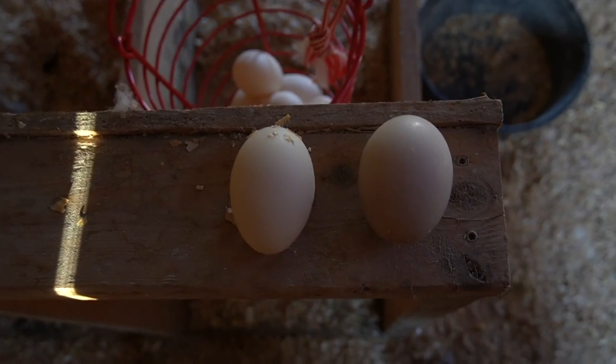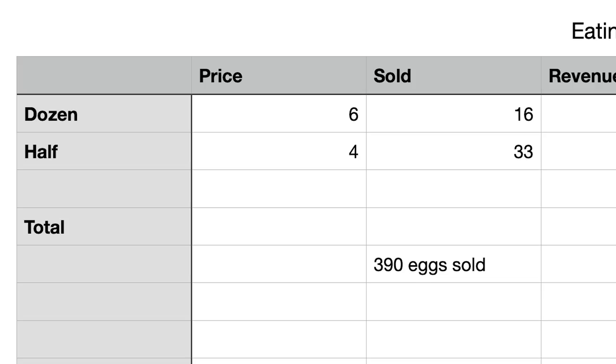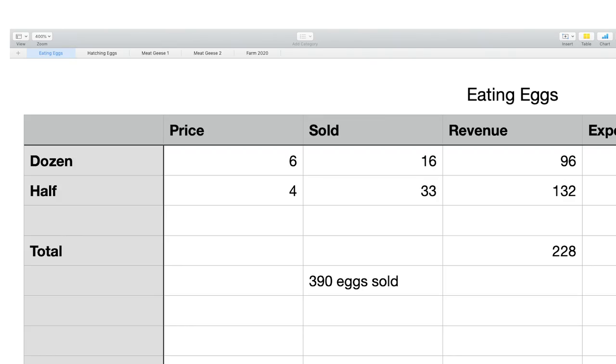We'll start with our eating eggs business — selling eggs locally here in the greater Peacham/St. Johnsbury area, through the Peacham farmers market and to neighbors and friends. It's a really miniscule part of our farm business. We sell a dozen eating eggs for six dollars, and a half dozen for four dollars. Over the course of the year we sold about 16 dozen packages and 33 half-dozen packages, generating about $96 and $132 respectively — around $228 total cash from selling eating eggs.